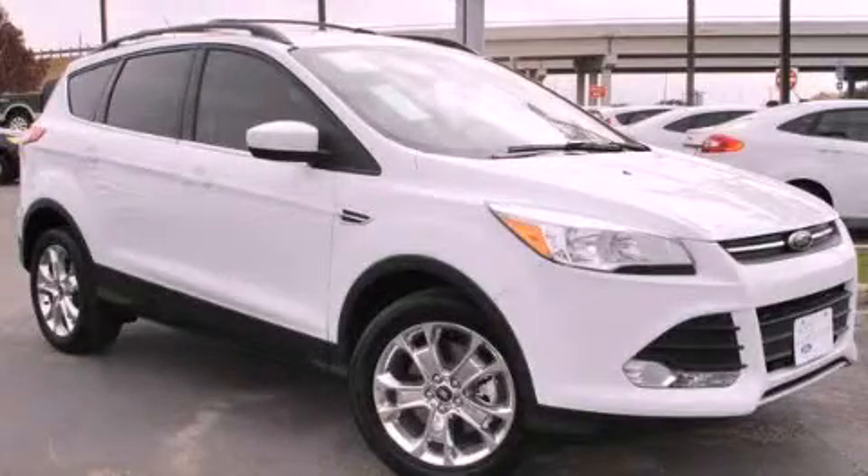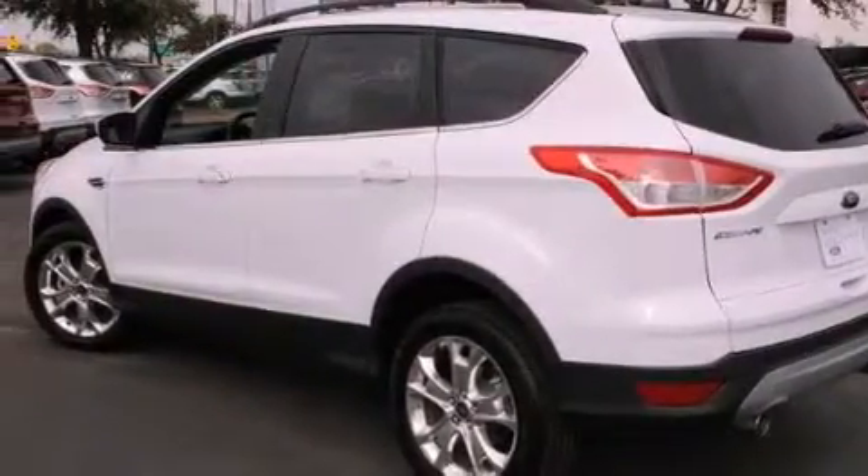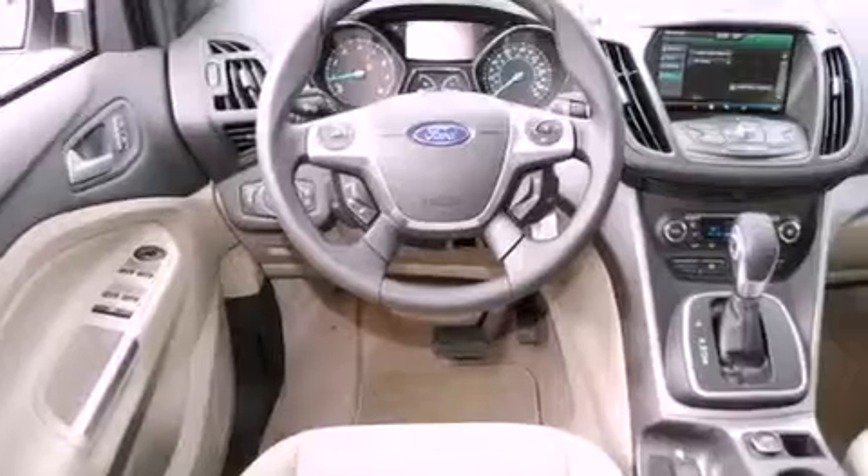This is a brand new 2013 Ford Escape — a car-like ride in a space like an SUV. It features a four-cylinder engine and an automatic transmission.